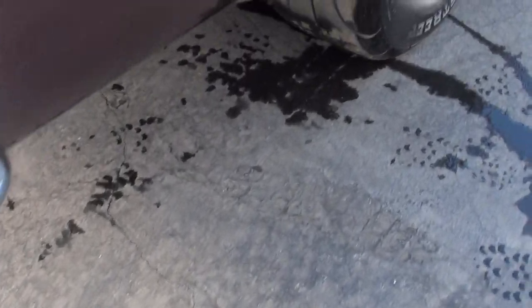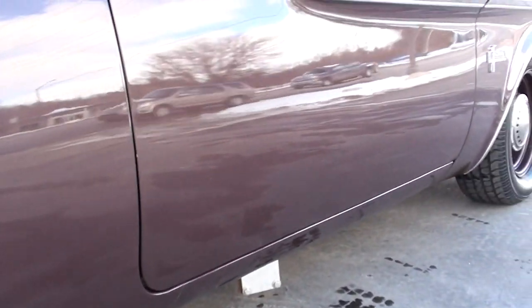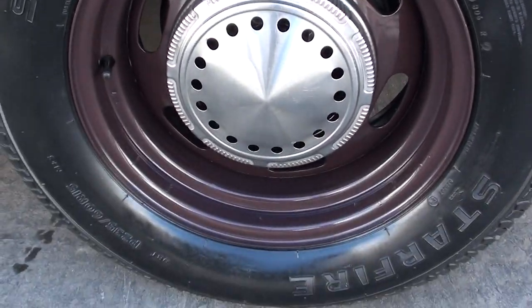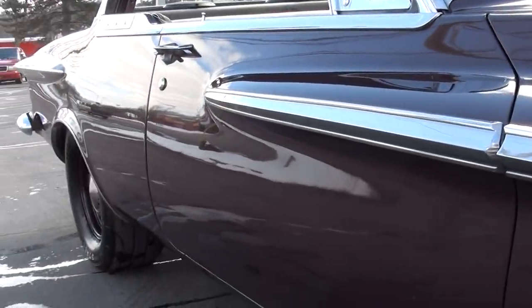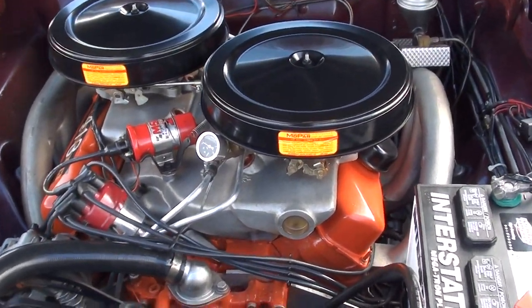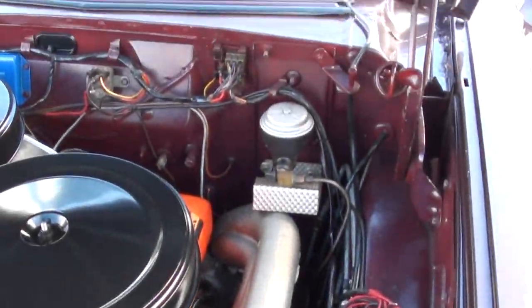Beautiful paint. There's your little dump for the exhaust. Just a super, super cool car, guys. It's got the 413 cross-ram, dual quads, aluminum intake, stock exhaust manifolds. They've got an aftermarket aluminum radiator with dual electric fans. There's your trim tag. Beautiful car, man.